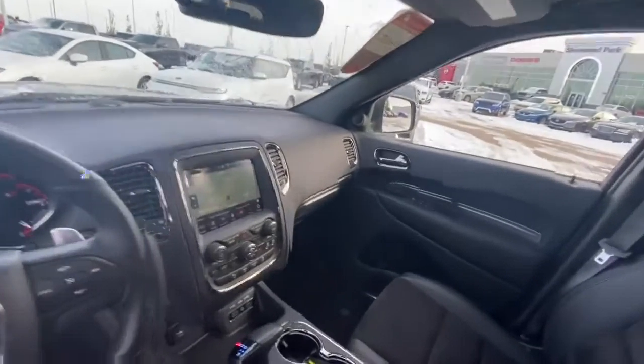Now if you guys have any questions about this beautiful Durango, please give me a call at 780-729-5517. Thank you for your guys' time, and I'll hear from you soon.